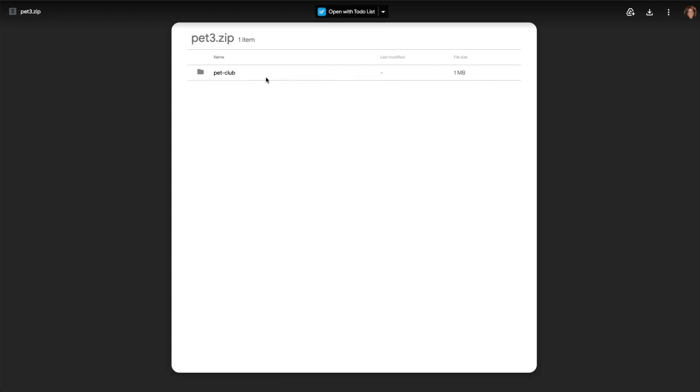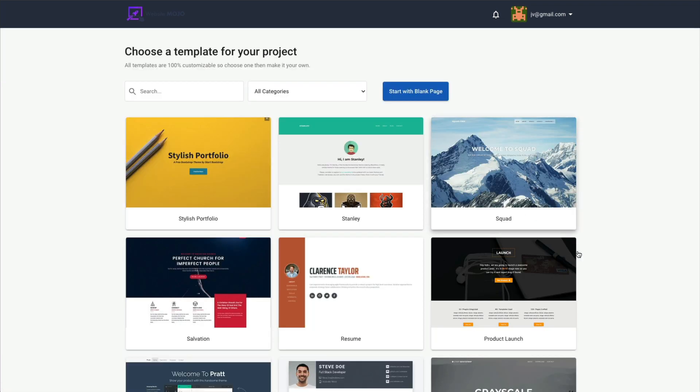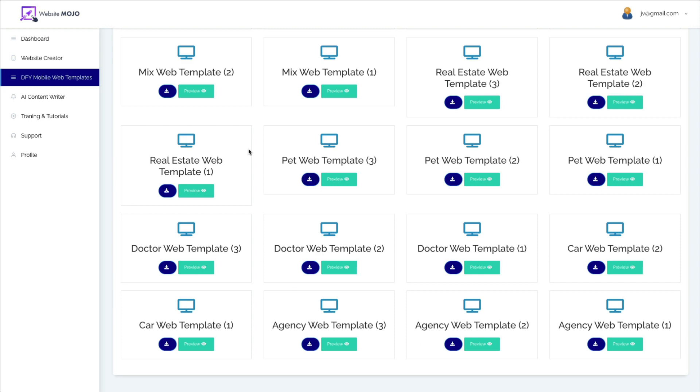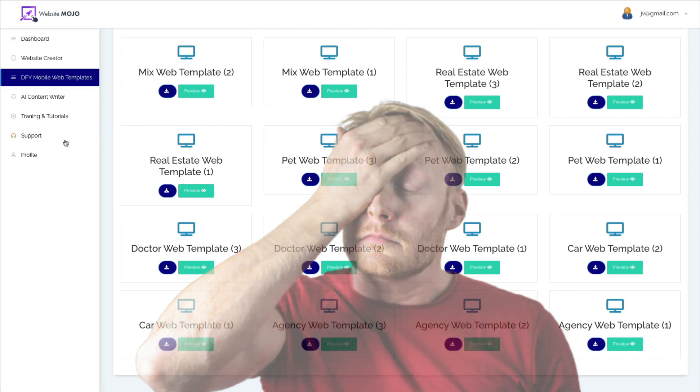First you would have to download it, and then you would have to upload the zip file into your page builder software. At least that's what I'm assuming, because you can't edit it on your computer — it has to be in some sort of page builder software. I am assuming that you would use this button here to upload it so you can edit it, but it's not allowing me to do that. And there's no training or instruction to use these templates, so there's definitely something missing there.